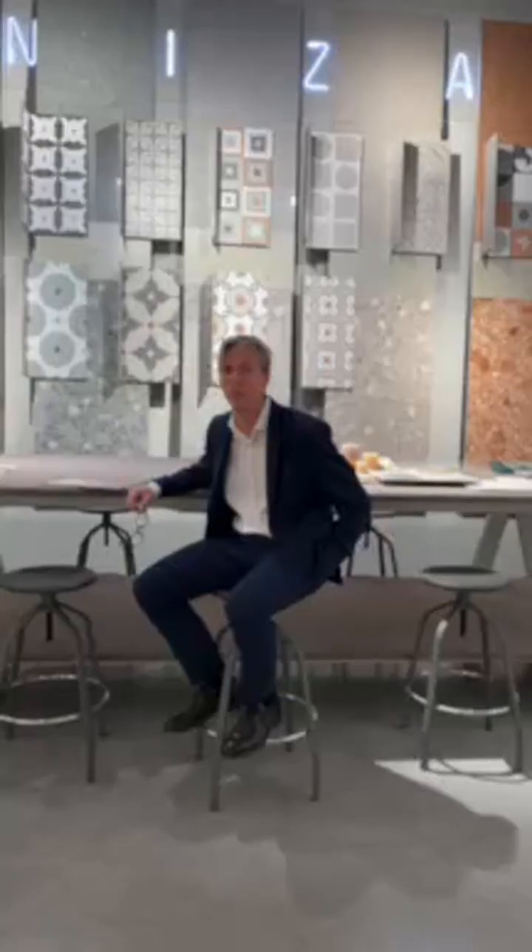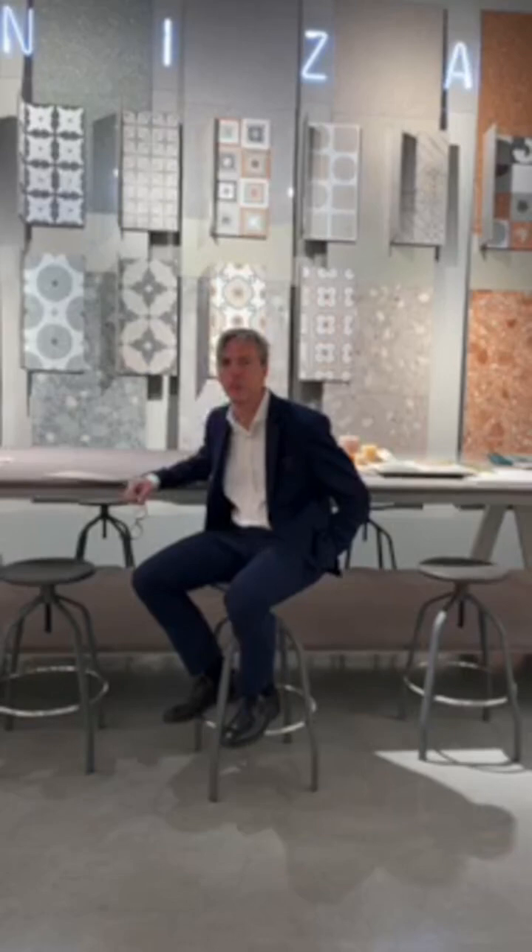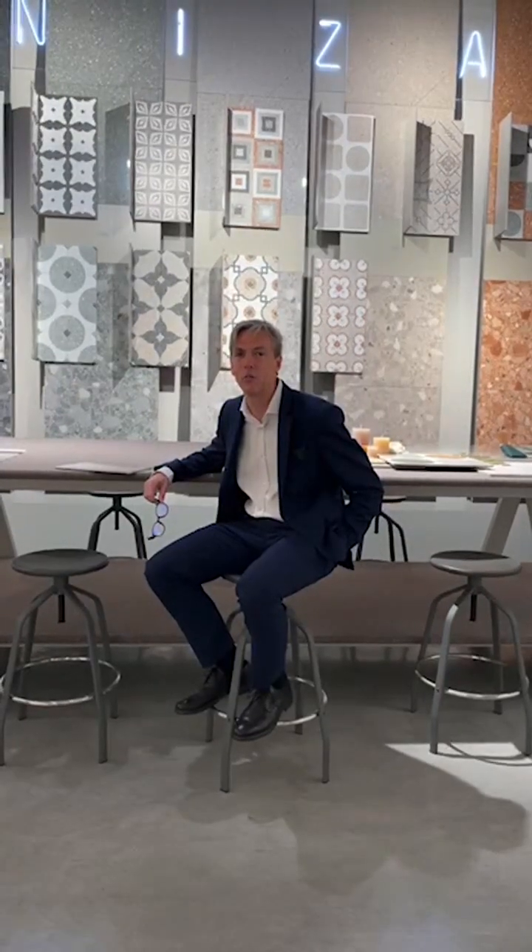Hi, welcome to the session of new products. My name's Andrew Chappell and it's my pleasure to introduce you today to the brand new collection called Attico.